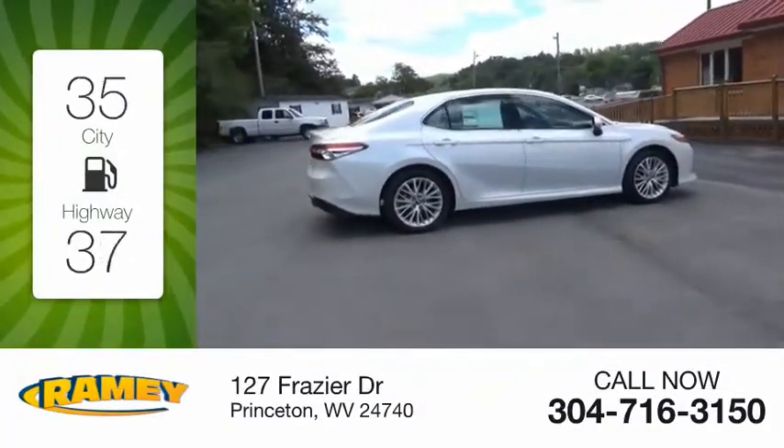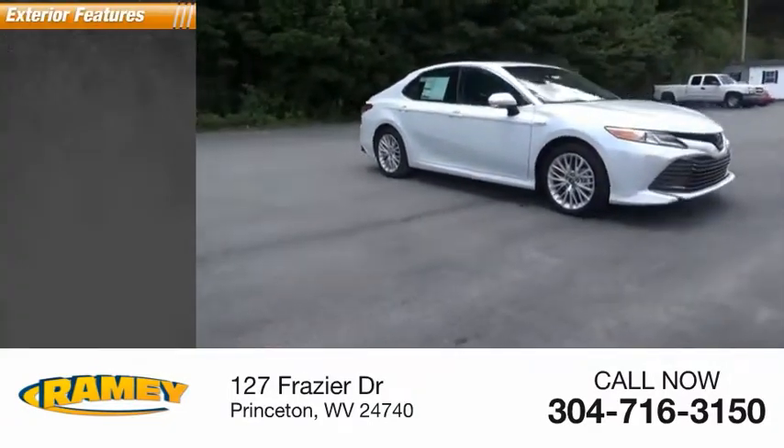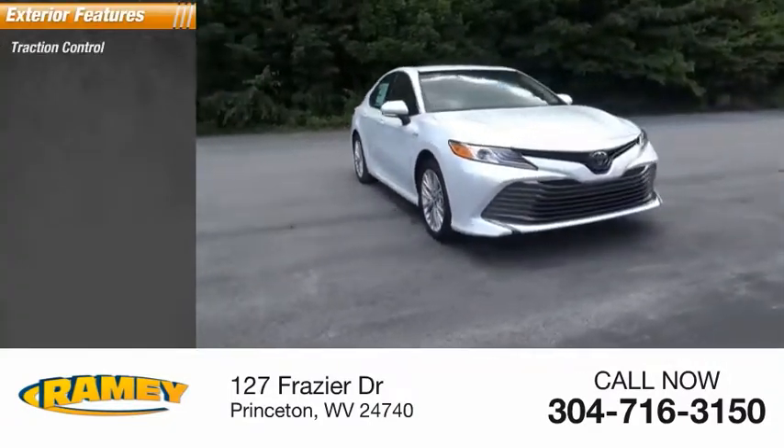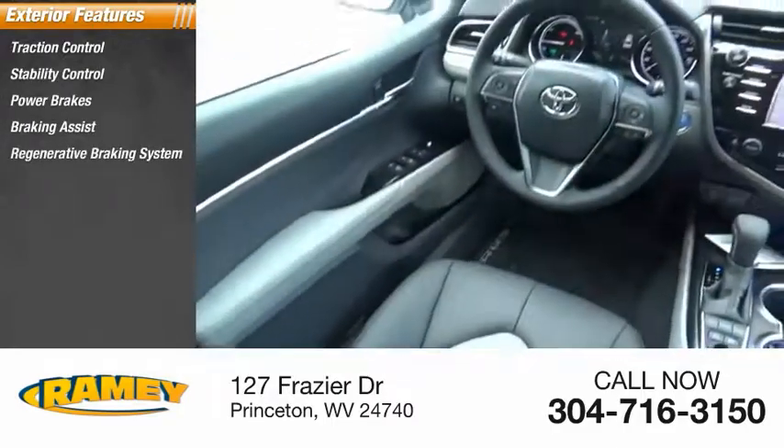Great fuel efficiency saves you money by requiring fewer trips to the gas station. Here are some of this vehicle's great options: traction control, stability control, power brakes, braking assist, regenerative braking system.